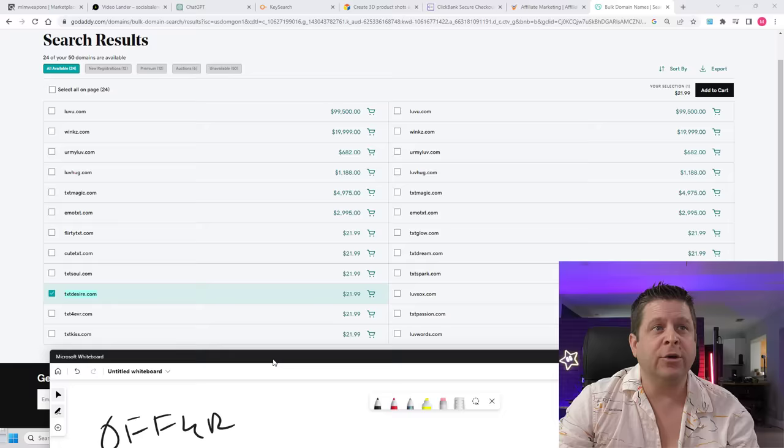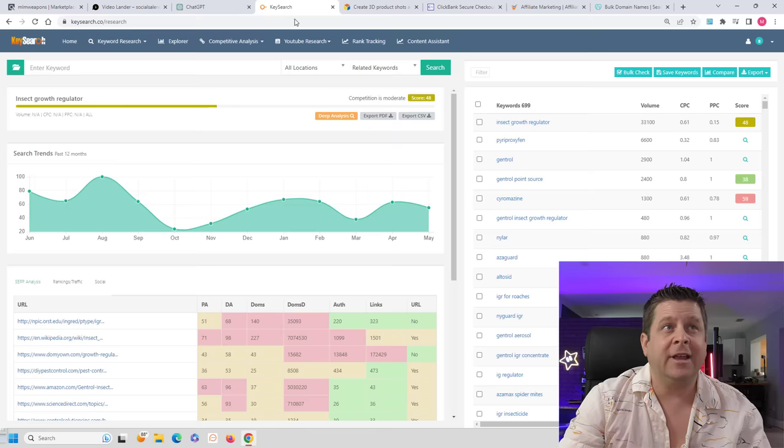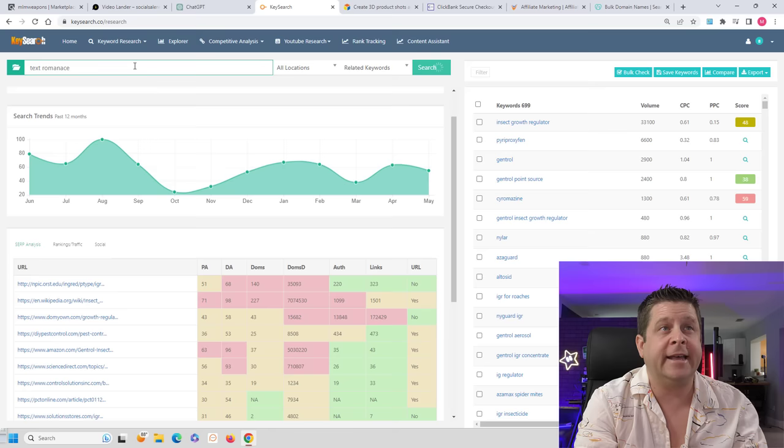So when I choose my domain — let's say we do TXTdesire — we are going to go through and put up a blog or website on this domain. Next, we're going to need a good keyword tool to do some research. This is a keyword tool that I use that's actually pretty expensive — we'll have it in the description below. We could do something like 'text romance' and go through and build a strategy around keywords that people actually search for.